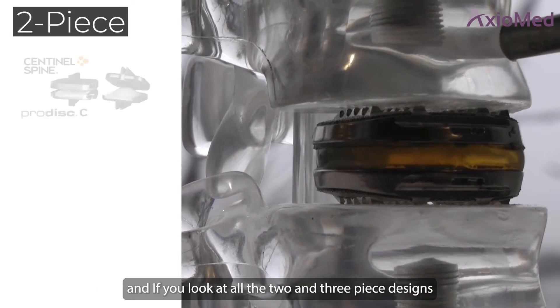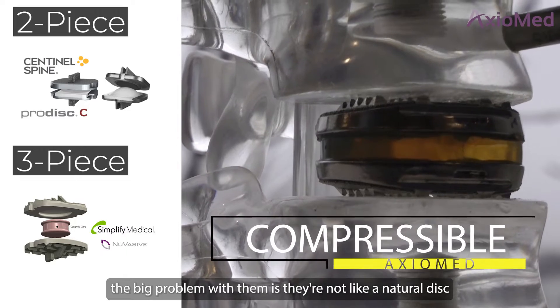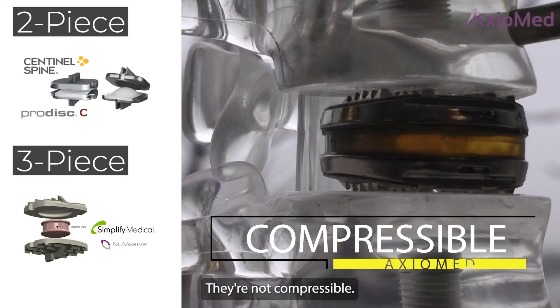If you look at all the two and three-piece designs, the big problem with them is they're not like a natural disc — they're not compressible.